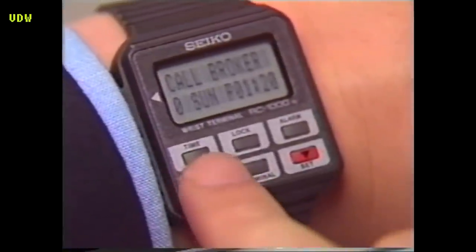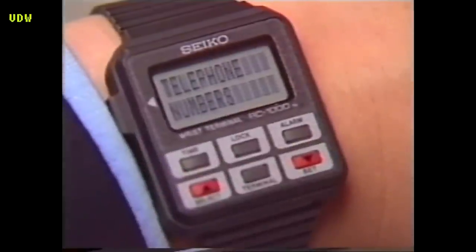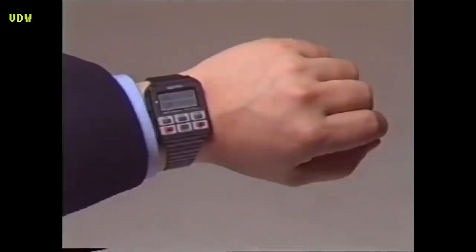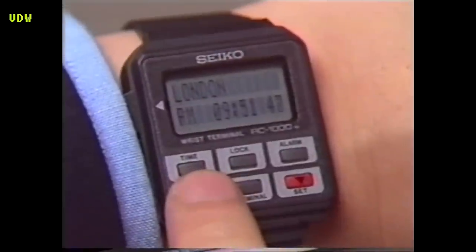This truly handy and functional walk-around timepiece is a memo holder and scheduler that today's busy person will find extremely useful. As well as being a great business aide, the RC-1000's versatility will be appreciated by people from all walks of life.